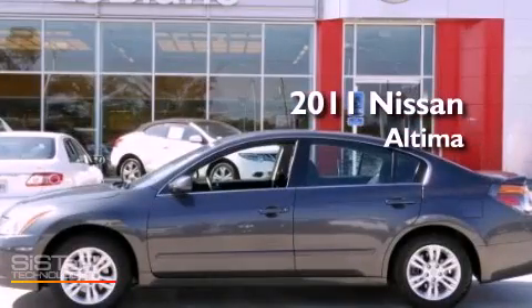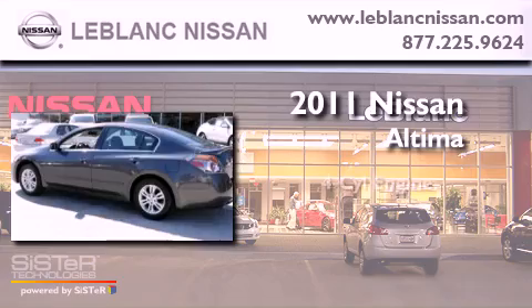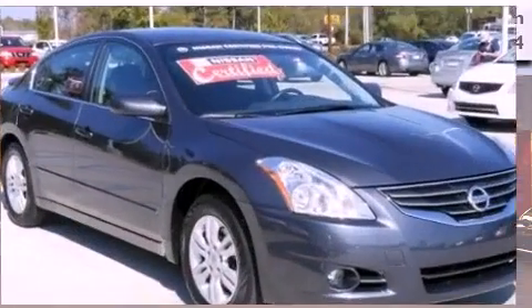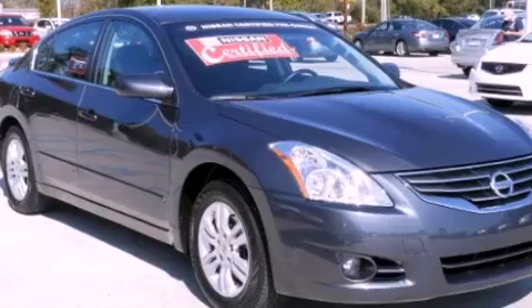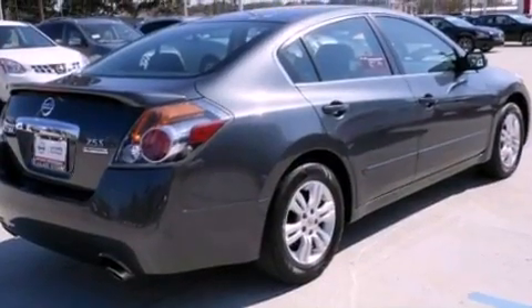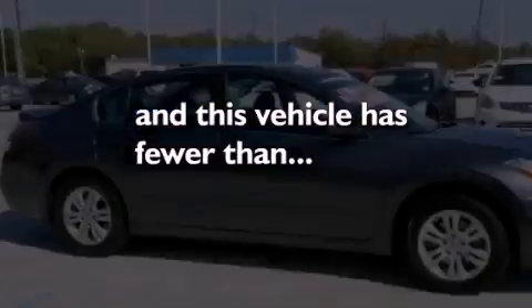This is a certified pre-owned 2011 Nissan Altima. It has a four-cylinder engine and an automatic transmission. All of the following features are included: cruise control, a traction control system, rear curtain airbags. And this vehicle has fewer than 23,000 miles on the odometer.